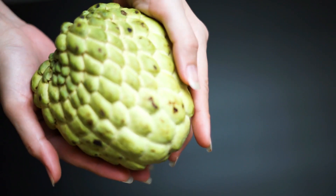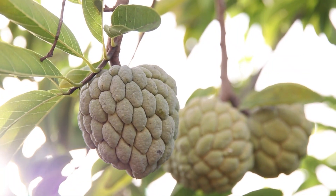Harvesting: citifol is harvested when ripe and should be handled with care as the fruit bruises easily.